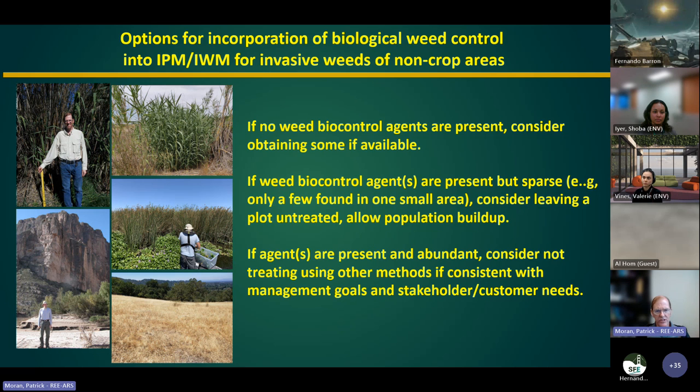If you don't find any weed biocontrol agents for your target weed, consider obtaining some — though that may not be possible in many cases. There are a few instances where biocontrol agents may be available for redistribution. You can work with your county ag commissioner, UC Extension, CDFA, or contact us for more information. If agents are already present, it's not necessarily worthwhile to release more. But if they're present in low density, consider leaving a plot untreated when applying herbicide or doing mowing or grubbing, to allow population buildup and potential impact.